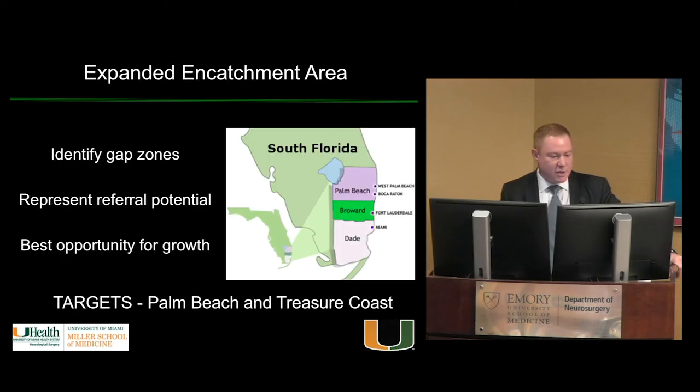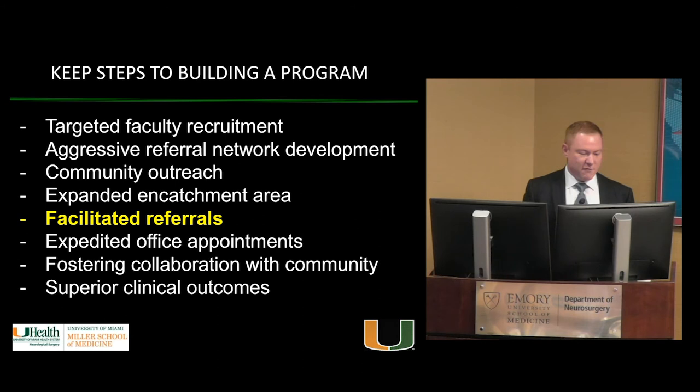Expand your catchment area and focus on the best ROI. When I got to UM, Dade County was already well handled — 80 to 90 percent market share. But Broward, Palm Beach, and up to the Treasure Coast had very few tumors coming to UM; most were being treated at local hospitals or going to Duke and New York. Identify where the gap is, where you're missing patients, and focus your efforts there. Concentrating on an area you already dominate has low ROI.